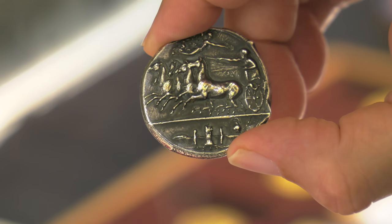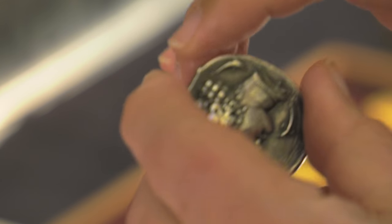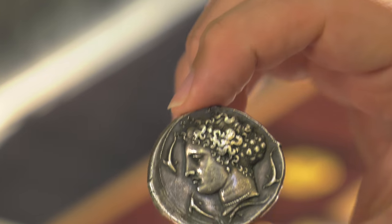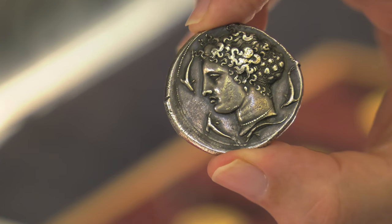What is so special about this coin is that it is extremely rare, it is extremely large, it is of exceptional artistic merit, and it is in a fantastic state of preservation.